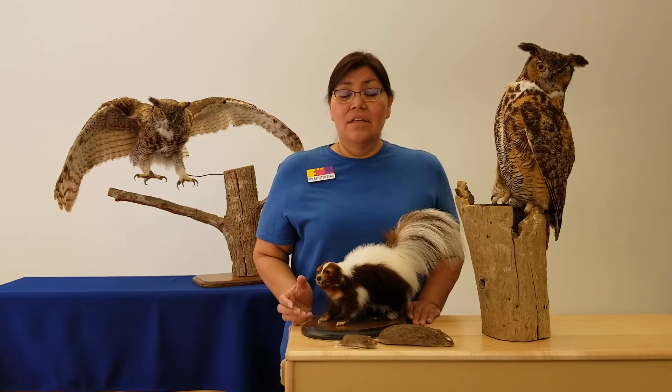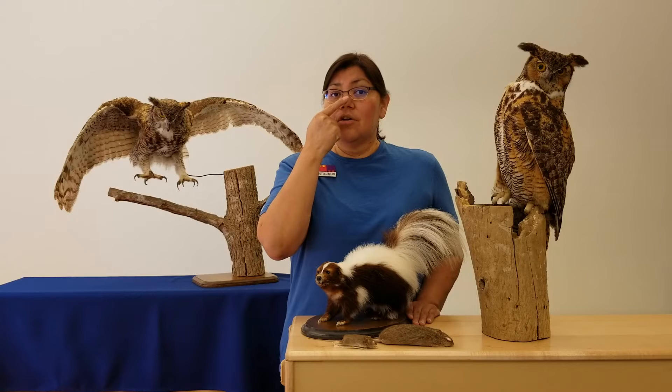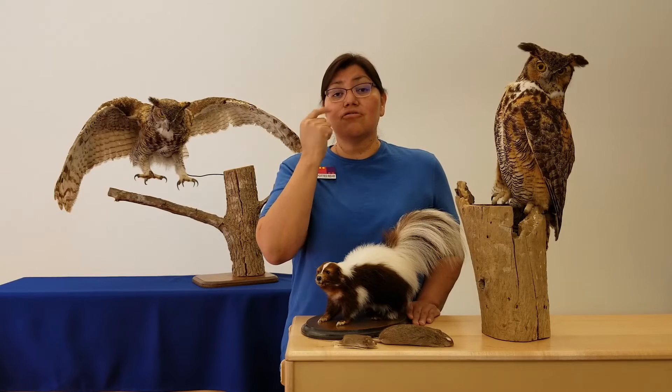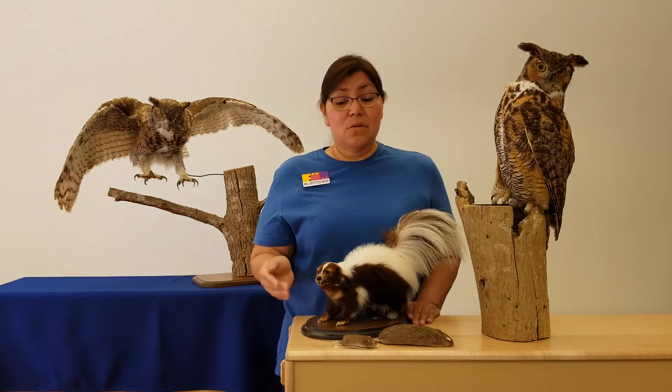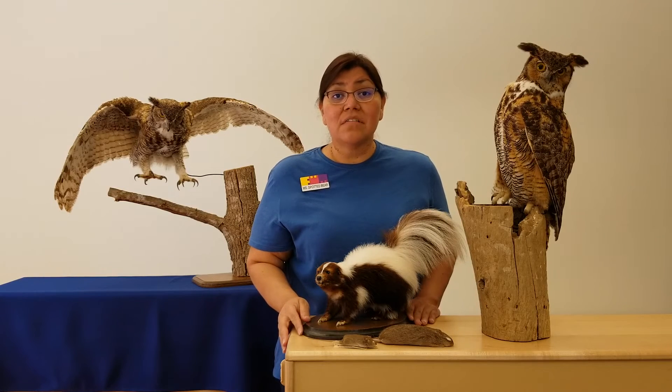Sometimes it gets sprayed in the nose at his nostrils. It doesn't bother his nose at all because he has a very poor sense of smell, so the owl doesn't even smell the skunk spray.